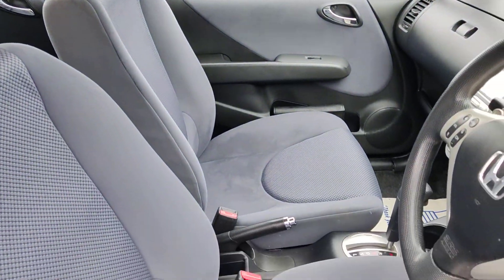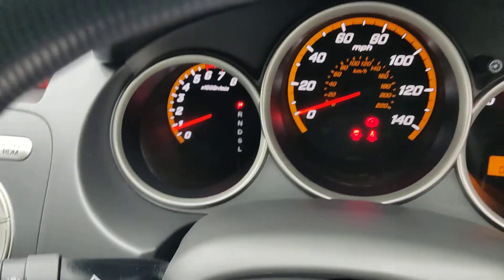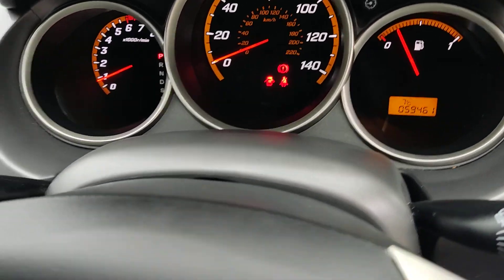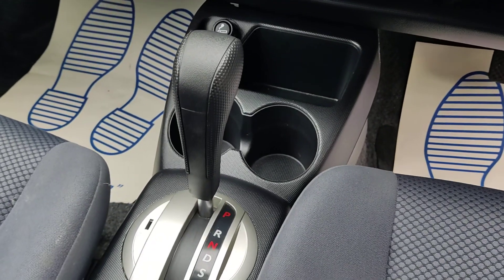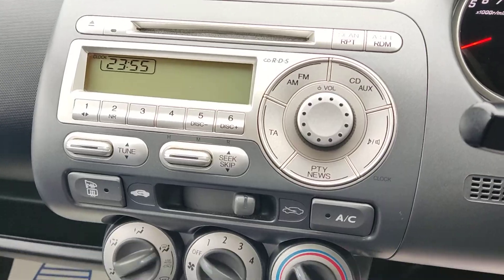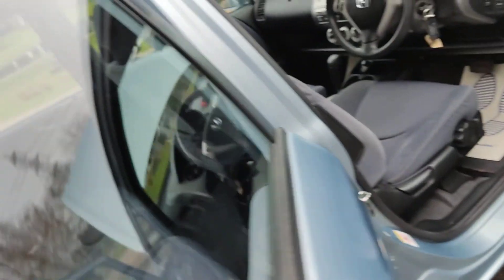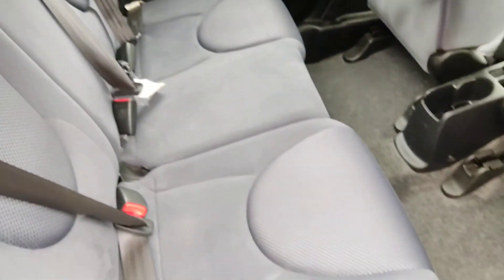Nice and clean cloth interior, fully valeted and cleaned. All electric windows, folding wing mirrors, 59,000 miles on the clock. Fully automatic CVT gearbox, air conditioning, stereo with auxiliary connection. Very nice and clean rear seats and flooring.